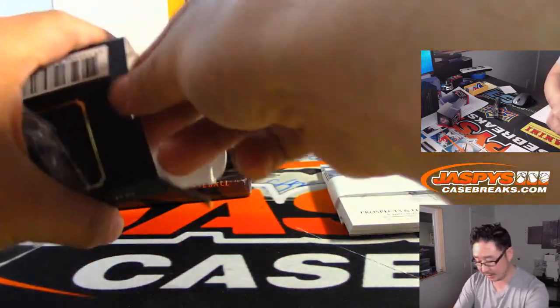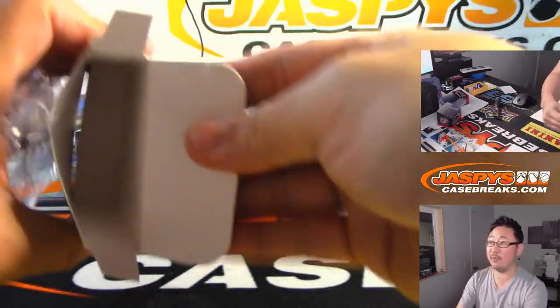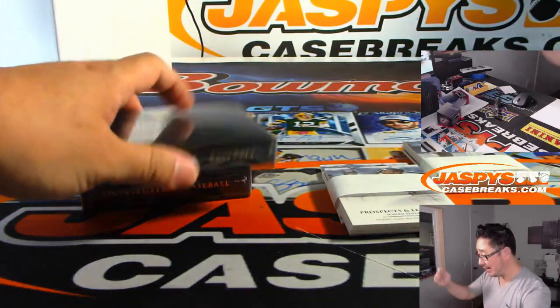How do you guys get a box, Justin? You come to JazviesCaseBreaks.com in Hermosa Beach, California, and I'll put one right in your hands. Say hi. I'm Justin Caraway.